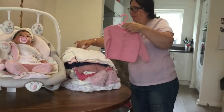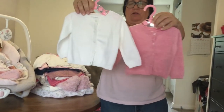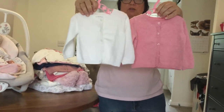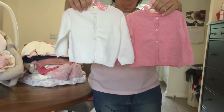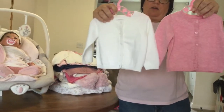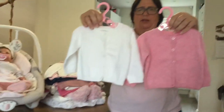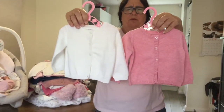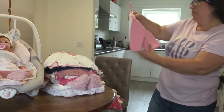These two I got from Next at the beginning of spring. It's always good to have some basic cardigans — especially a white one — and then this slightly darker pink one. You can combine them with the summer dresses, so it's always good to have basic cardigans. They come from the Next store.